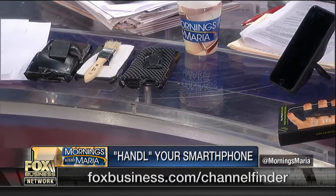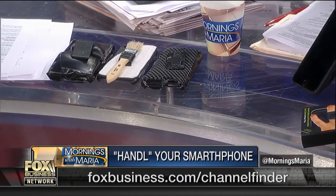The latest product, nicknamed the butt handle, promises to be even more comfortable. Joining us now is the company's founder, CEO, and accomplished artist, Alan Hirsch. Alan, good to see you. Thanks so much for joining us.